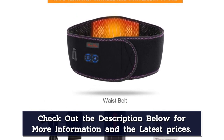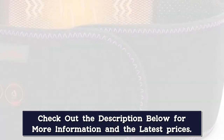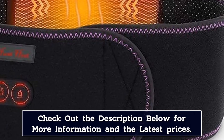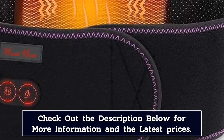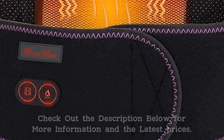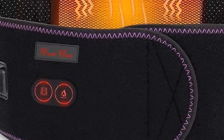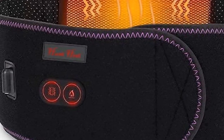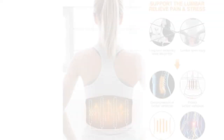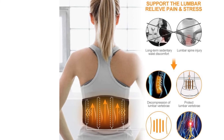The adjustable heated back wrap is suitable for waists between 19 and 49 inches, and double-layer adjustable straps ensure the best fit. The heat belt is durable and will not deform even if folded and stretched multiple times. It is built with a thermal protection module for 100% security, and customer satisfaction is the first priority.